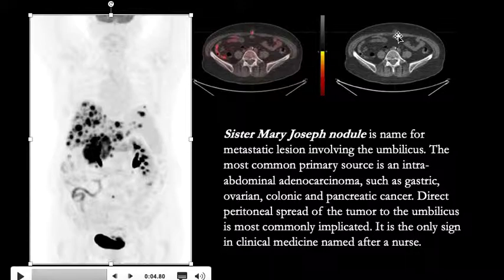The most common primary source is an intra-abdominal adenocarcinoma such as gastric, ovarian, colonic or pancreatic cancer. Direct peritoneal spread of the tumor to the umbilicus is most commonly implicated as the reason for this finding, and it is the only sign in clinical nuclear medicine which is named after a nurse.